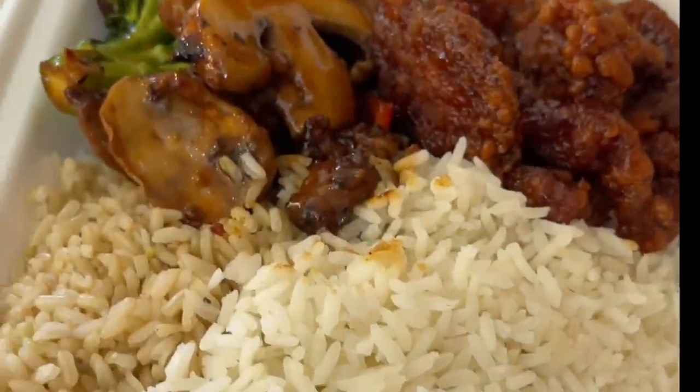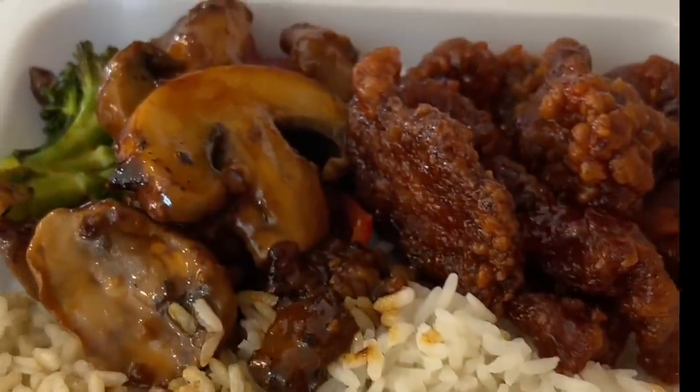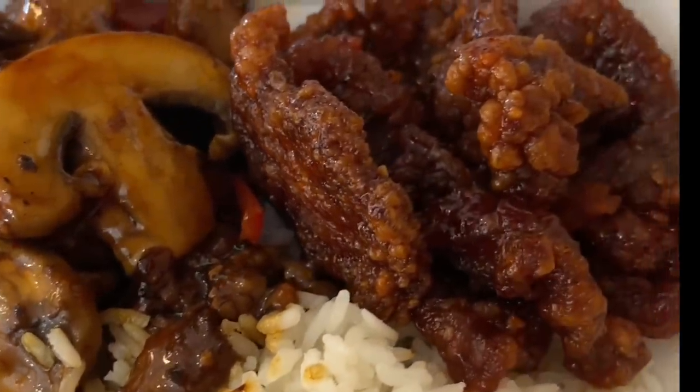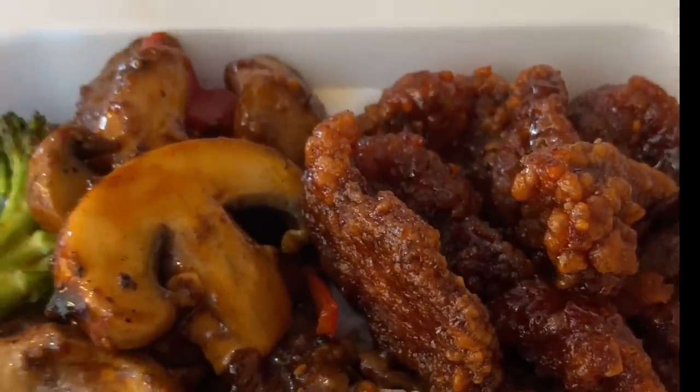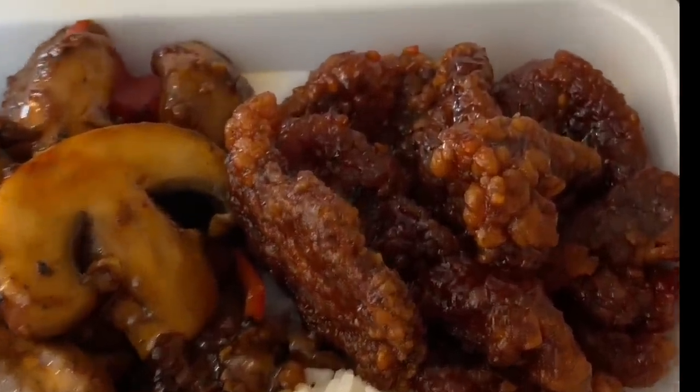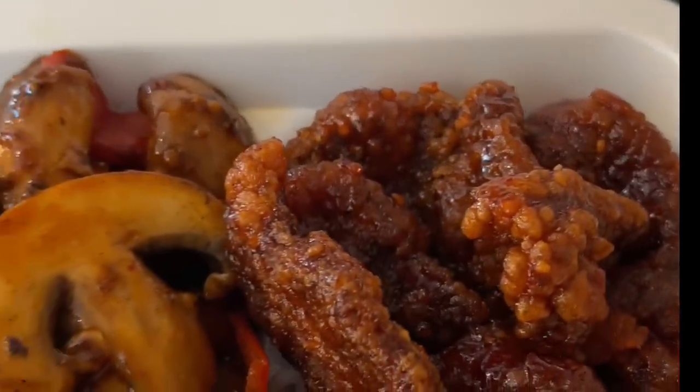It smells good. I have half brown rice, half white rice, and I have two types of beef. I have the black angus pepper steak on the left and to the right is the Beijing beef, which looks a bit spicy — yeah, and almost crispy, like deep fried.